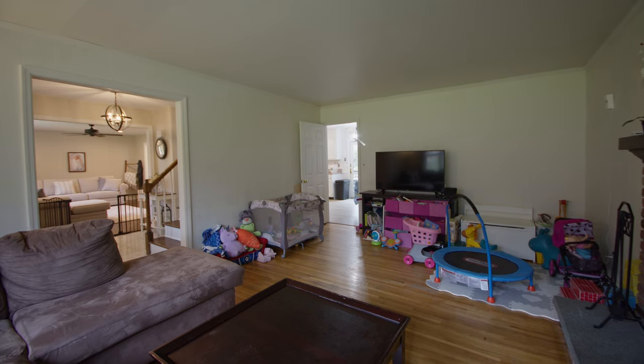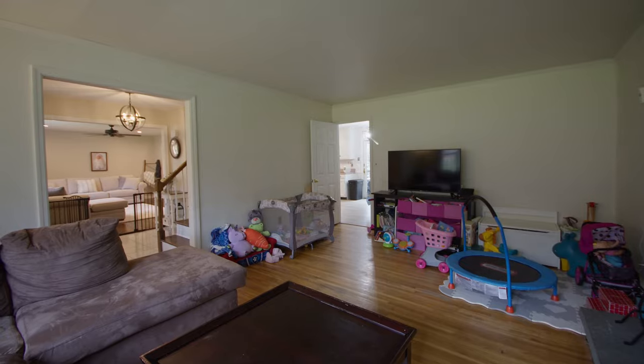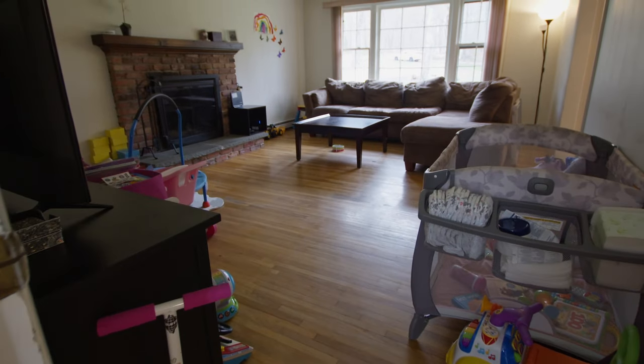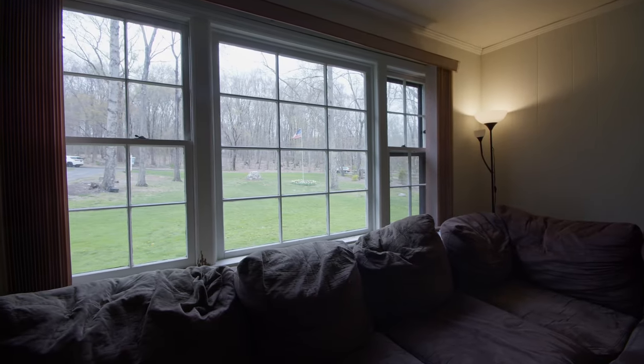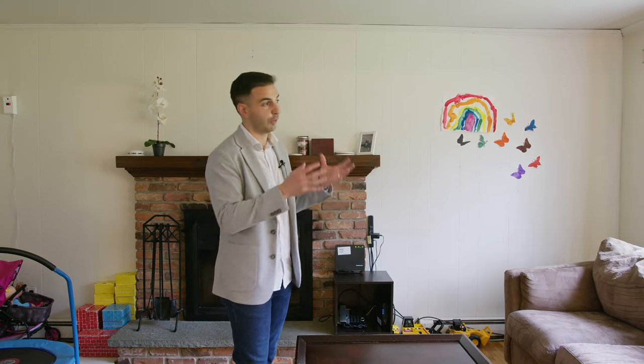Welcome into the family room, which you can see right now is being used as a playroom for the kids. There is plenty of space here to have a growing family. You'll also note the wood burning fireplace and these beautiful south-facing picture windows that let in a ton of natural light with great views of your front yard.